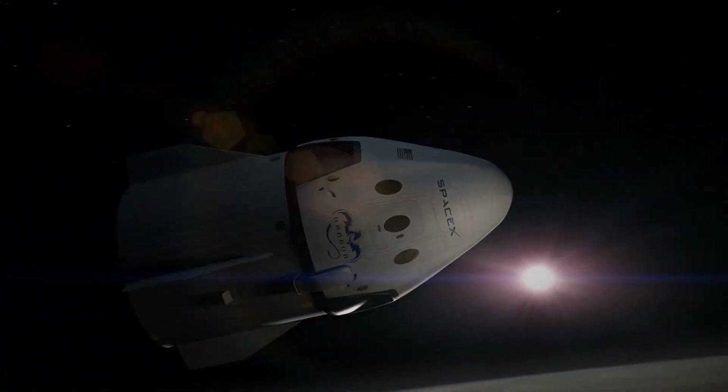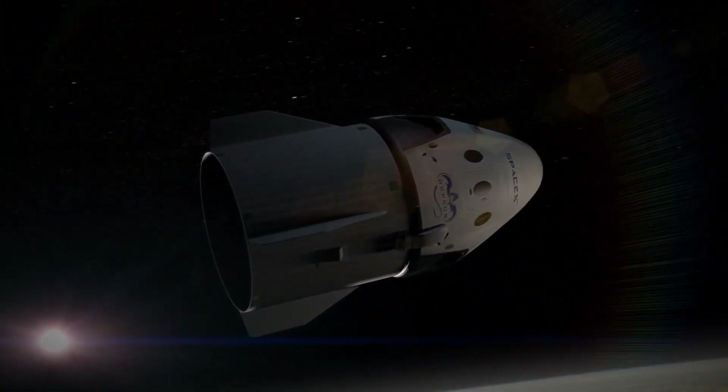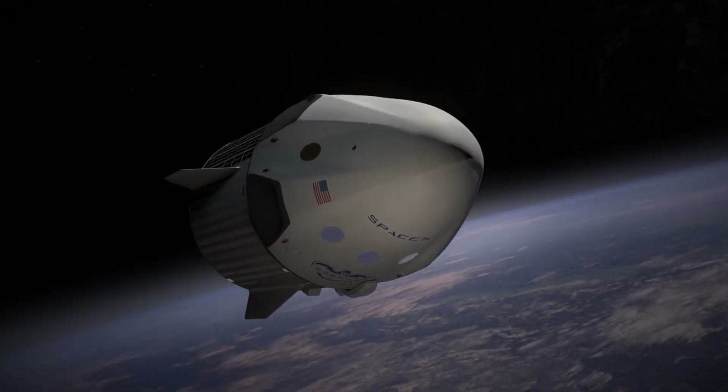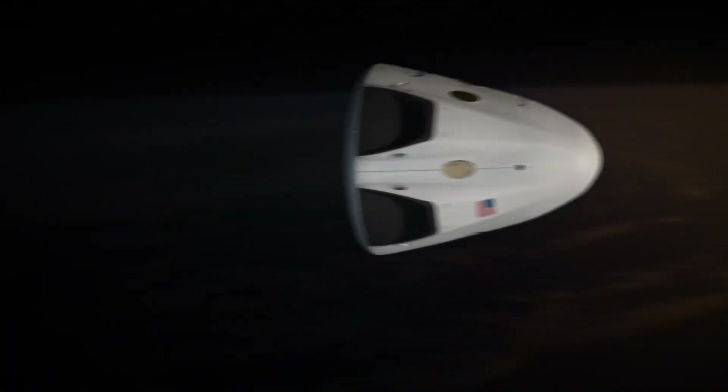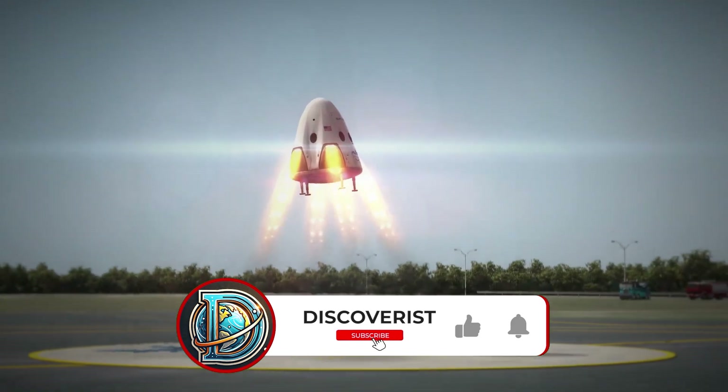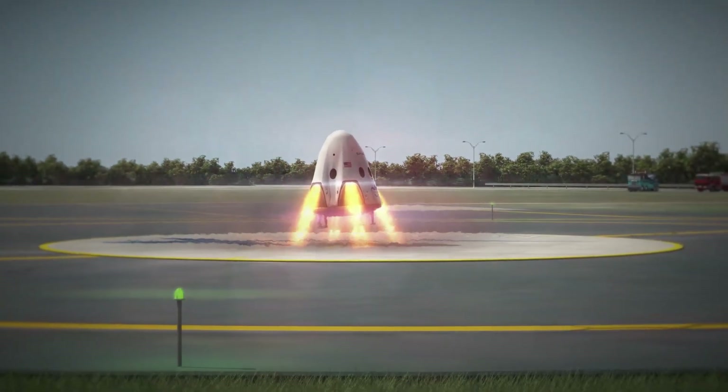The capabilities of this spacecraft have got everyone, including NASA, Russia, and the government, baffled. What are the details of this spacecraft, and what does this mean for the world of space exploration? Join us in this video as we explore this revolutionary technology.